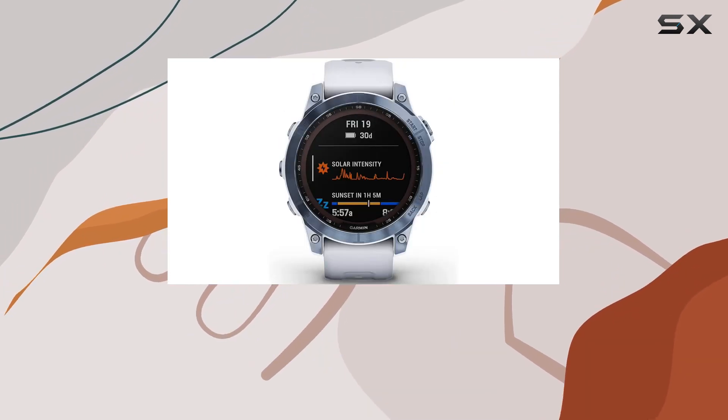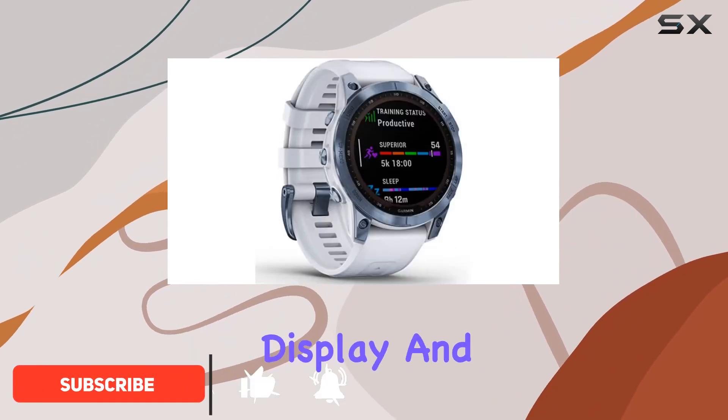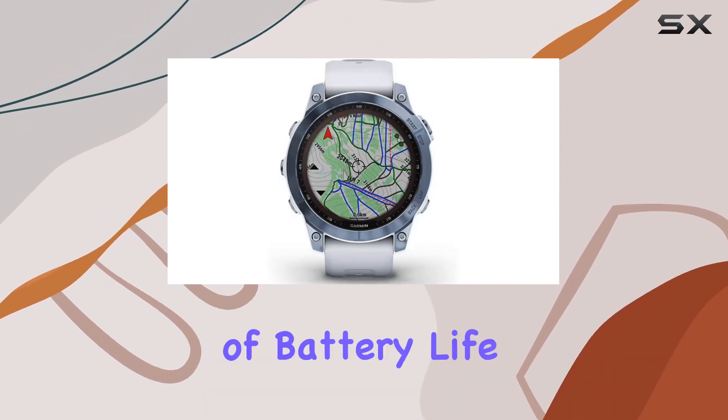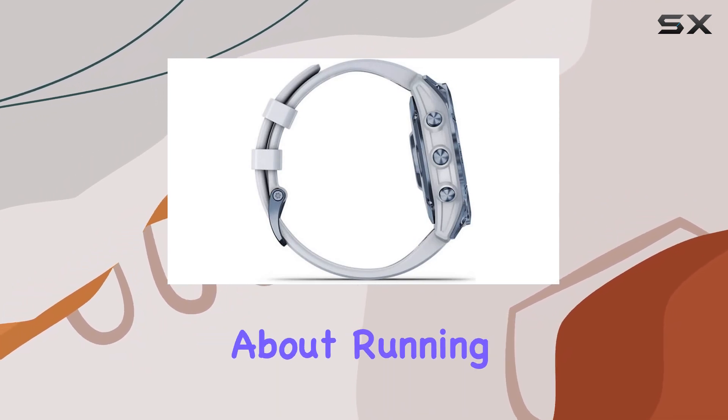This timepiece is designed to power through all seven days of the week, boasting a 1.3-inch display and a scratch-resistant power sapphire solar charging lens. The solar charging feature provides an impressive 22 days of battery life in smartwatch mode, eliminating the need to constantly worry about running out of juice.